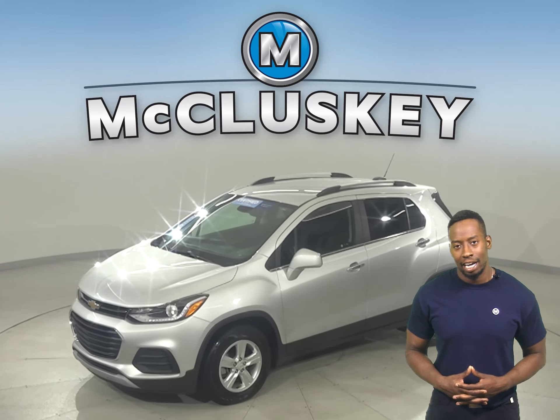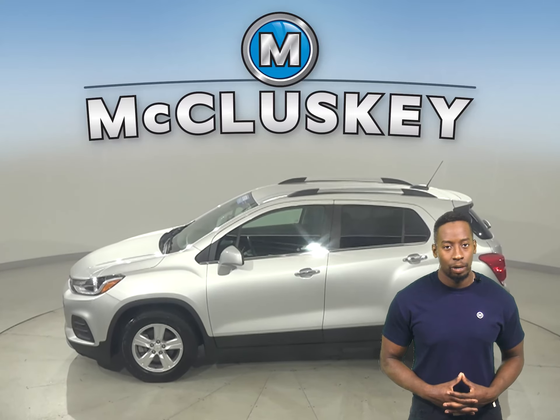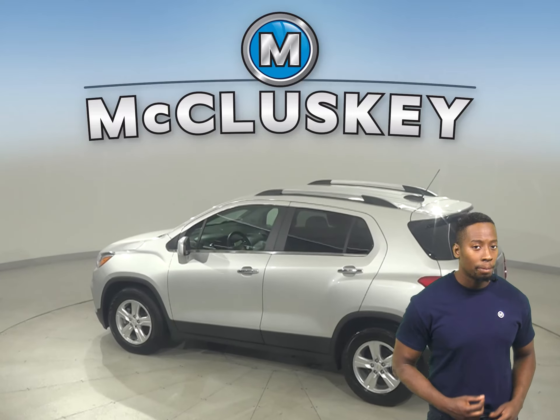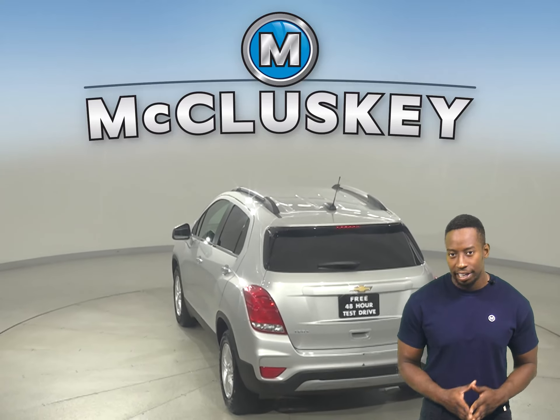This 2018 Chevrolet Trax is the perfect SUV for you. It has an Ecotec 1.4-liter i4 turbocharged engine with a 6-speed automatic transmission. On the highway, it gets 33 miles to the gallon and about 25 in the city.